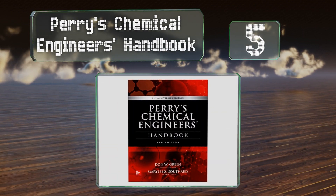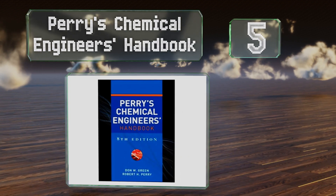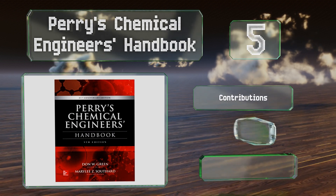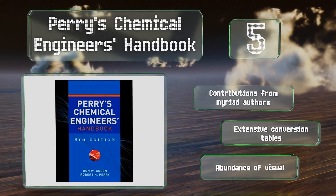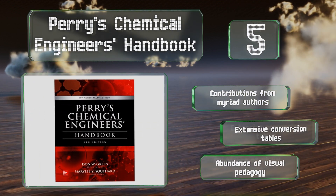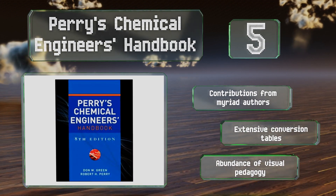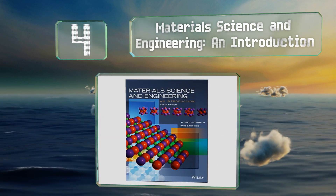Halfway up our list at number five, a massive tome clocking in at over 2,000 pages, 'Perry's Chemical Engineers' Handbook' provides extremely broad coverage of a sprawling discipline, touching on everything from introductory topics to cutting-edge technological advances and processes. It features contributions from myriad authors, extensive conversion tables, and an abundance of visual pedagogy.